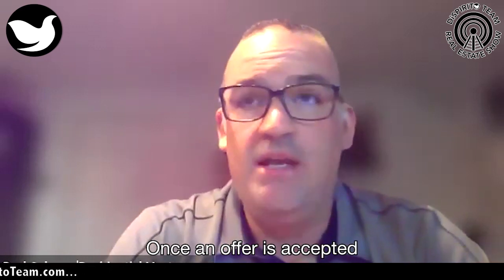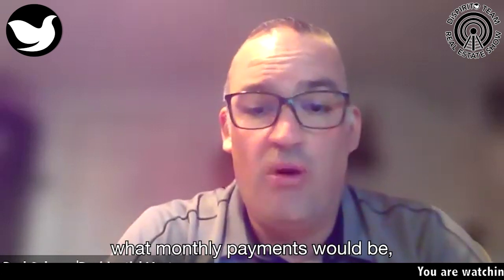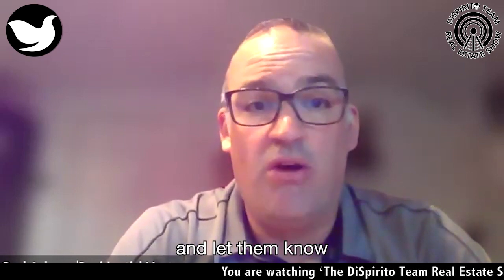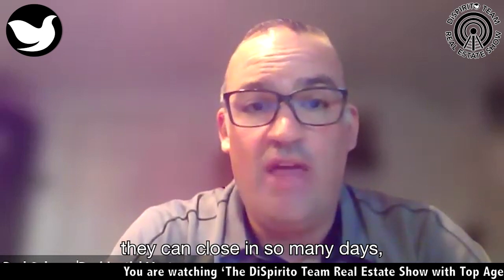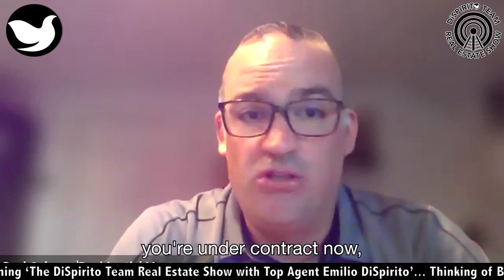Once an offer is accepted — and usually what I like to do is when I pre-approve someone, if they do put an offer in, beyond going through what monthly payments would be, I also like to reach out to listing agents and let them know our client is very strong and can close in so many days. So I try to help along the way. But once an offer is accepted, you're under contract.